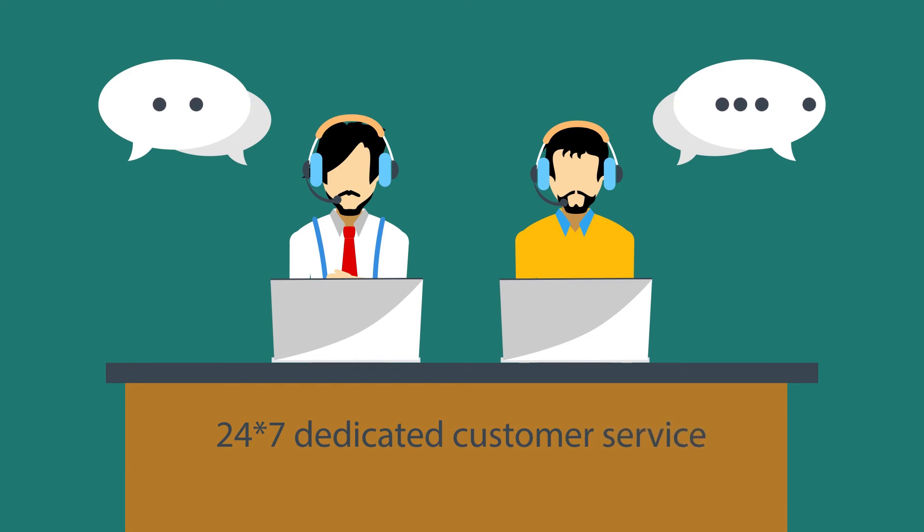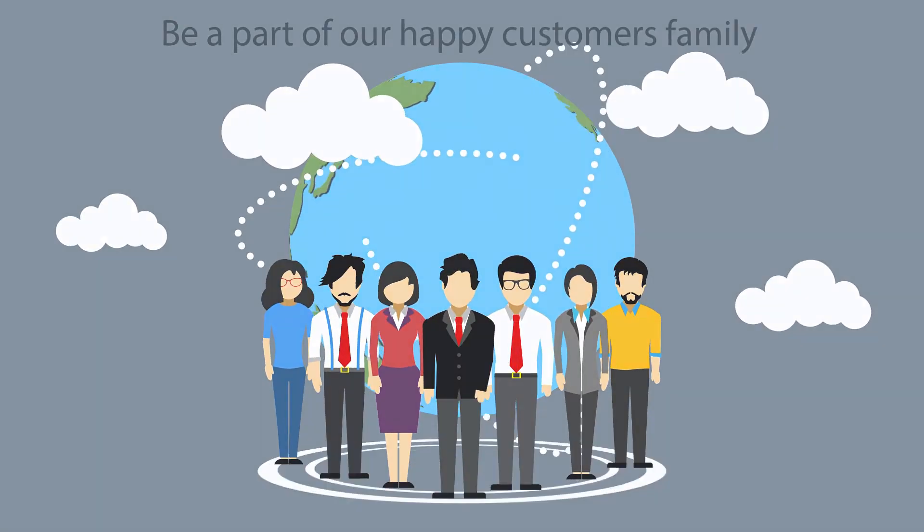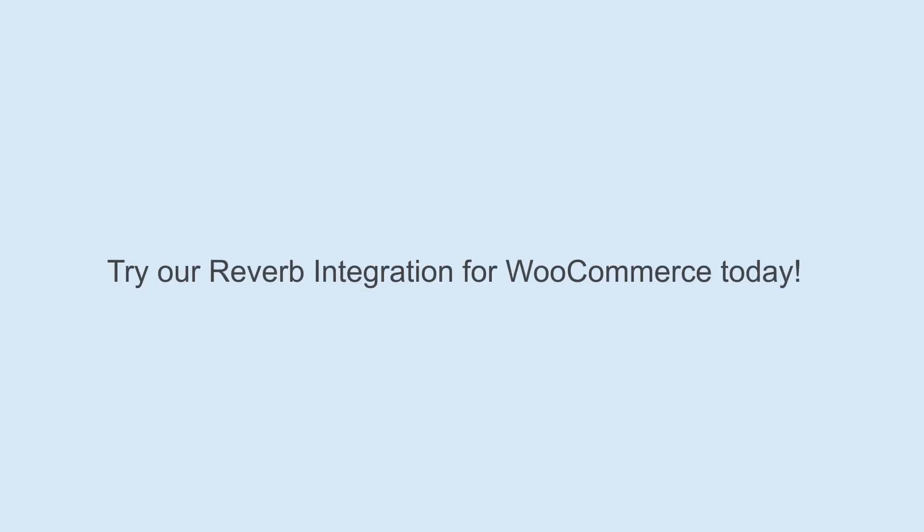This makes our clients happy. So be a part of our happy customer family and try our Reverb integration for WooCommerce today.